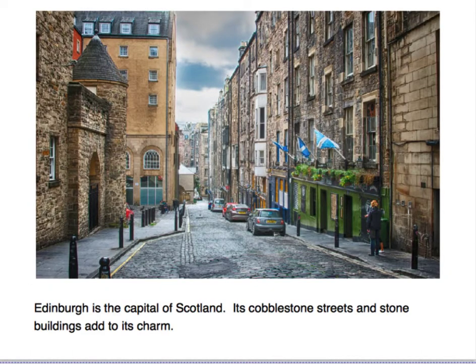Edinburgh is the capital of Scotland. Its cobblestone streets and stone buildings add to its charm.